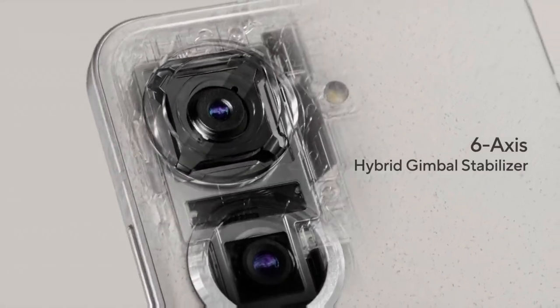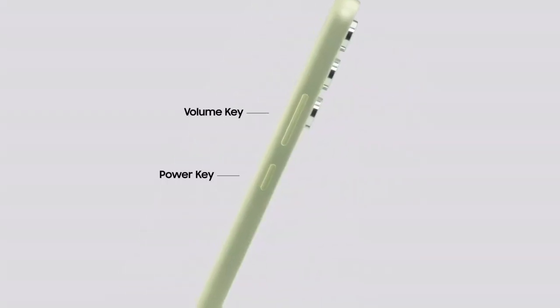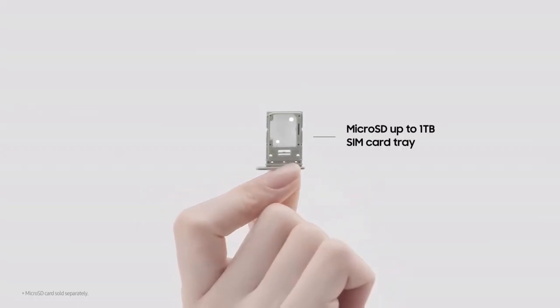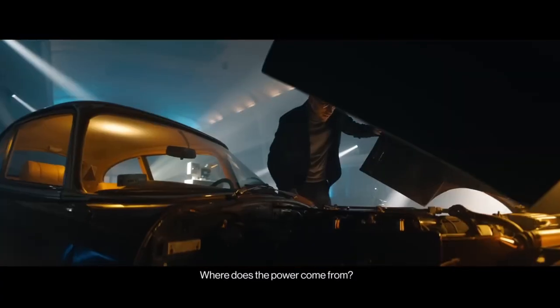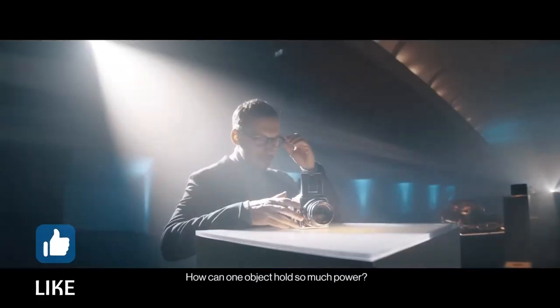Searching for the best Android phones means sorting through a range of devices at different prices. Yes, you can pay high prices for a great phone, but there are lower cost options that deliver key features as well and give you the chance to save some cash. In this video, I am going to show you the top 6 latest and best Android phones that you can consider to buy.